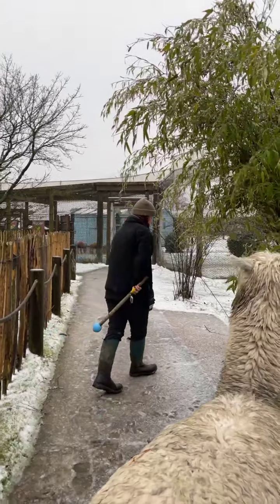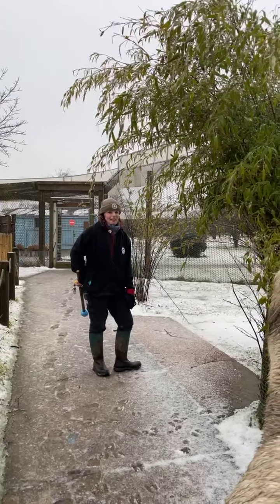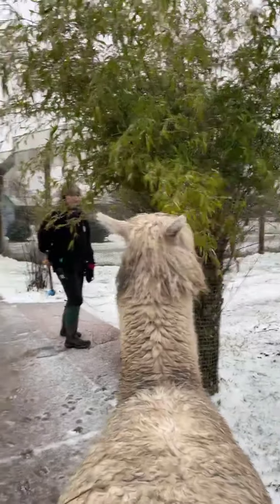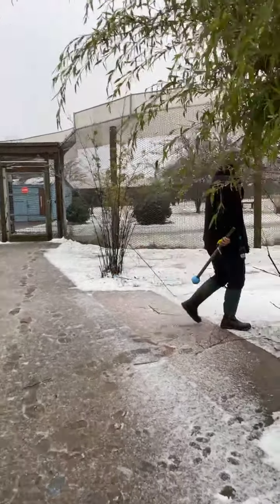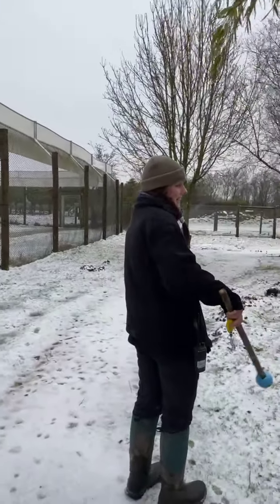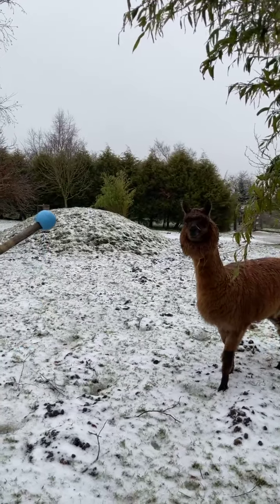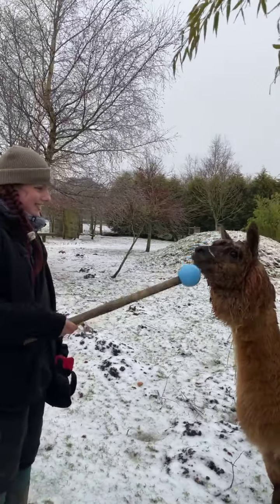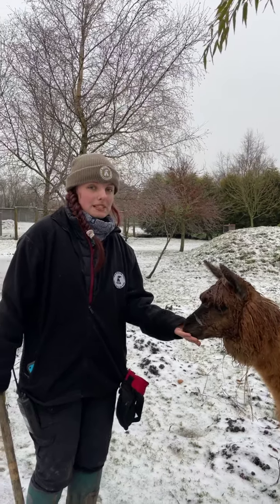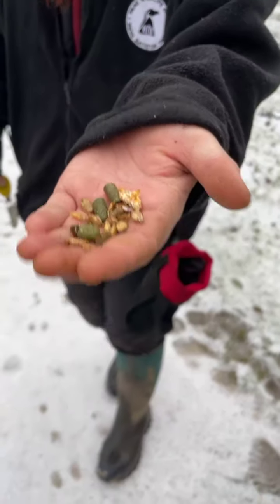Jane is asking how old they are — I think it's 18 months, or maybe two years now. We did get them at the park when they were about six months. Jess is asking what treat it is we're giving them — so we've got alpaca mix, which is a dry feed specifically designed for alpacas, and we've got some grass pellet in there. We've also got some carrots and apples as well, which is a really tasty treat.